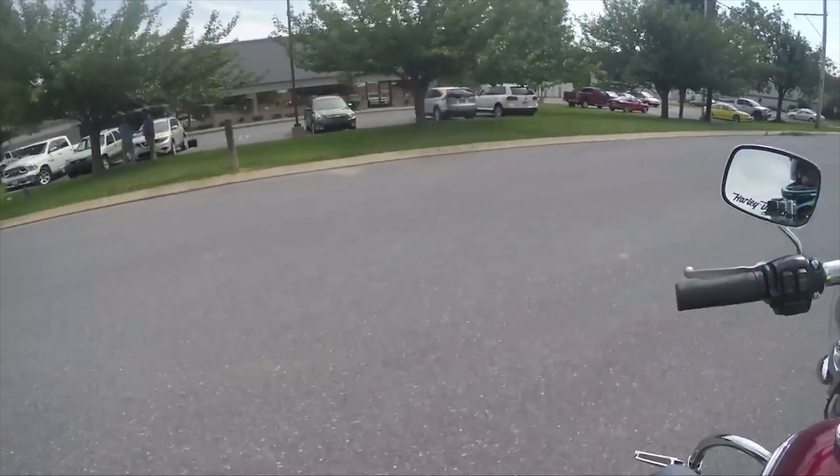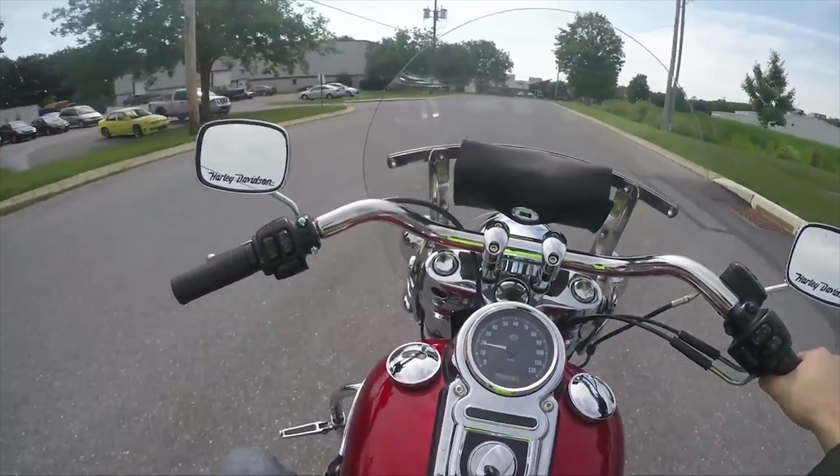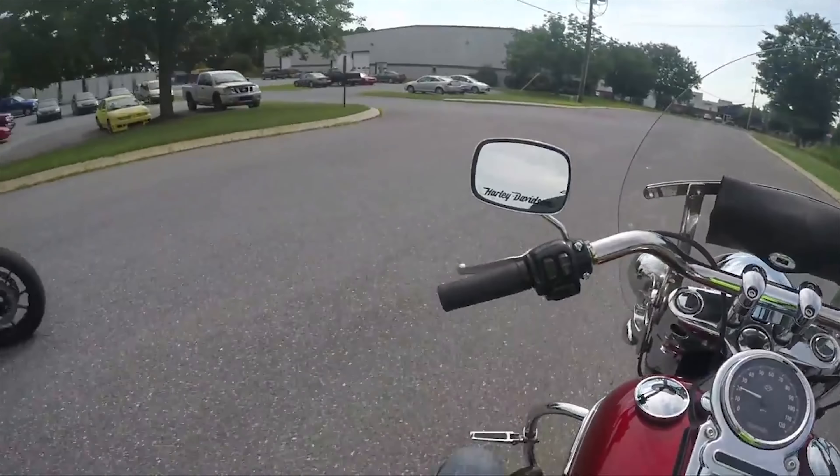We got ourselves a 2012 Switchback — it's actually called a Switchback and it's a Dyna bagger. It's got great power, it's a real beast. I've seen these with 56,000 miles, but it doesn't feel like it at all. It feels tight, really really tight.